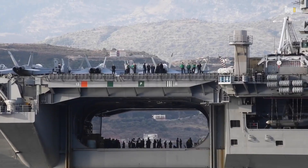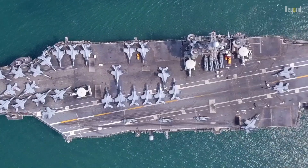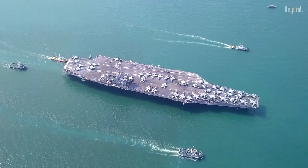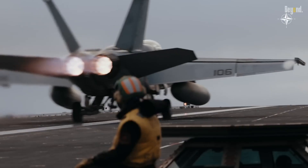Imagine a floating city, bristling with firepower, capable of launching jets into the sky within seconds. Welcome to the Nimitz-class aircraft carrier, the U.S. Navy's $8.5 billion marvel. But don't mistake this for an ordinary ship — it stands as a testament to human power and ingenuity, asserting itself as a colossal force on the seas.